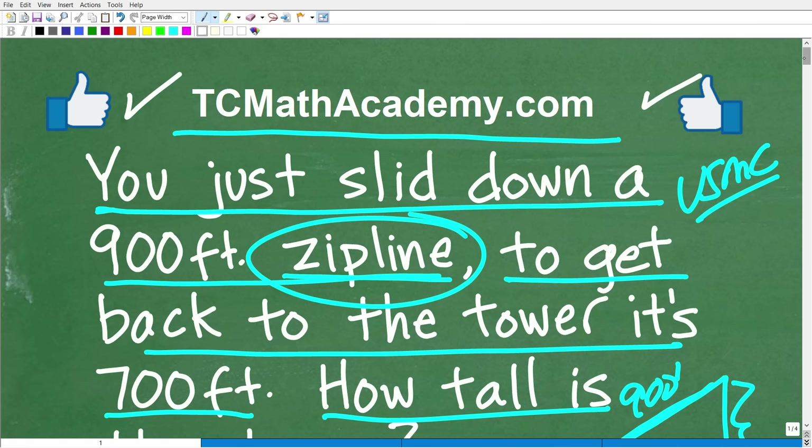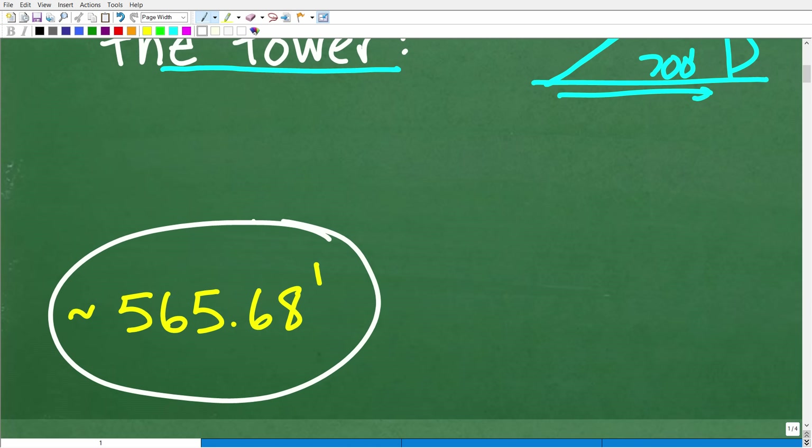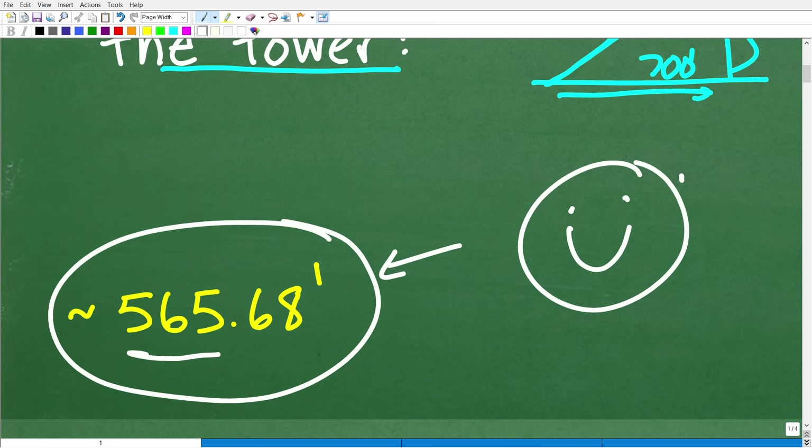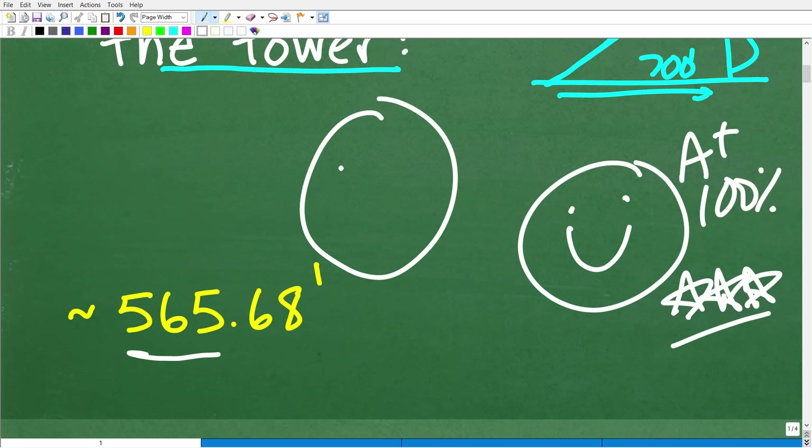The correct answer is approximately 565.68 feet. If you got close to this number, that indicates you did this problem right — and we celebrate with a happy face, a 100%, and multiple stars. You can brag to your friends and family that you are a certified professional expert in solving right triangle word problems using the Pythagorean theorem. Great job if you figured this out!